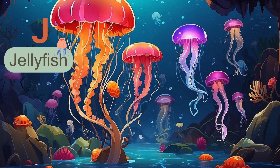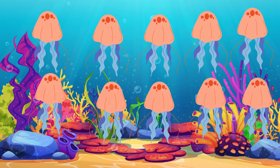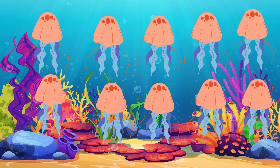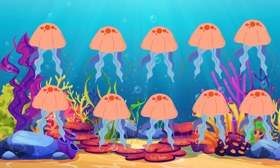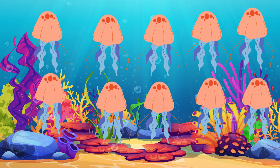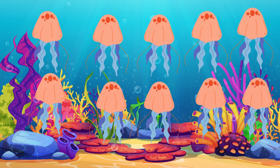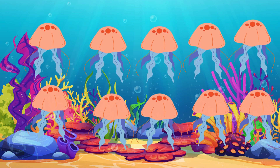Next letter is J. J is for jellyfish. Jellyfish gracefully float in the ocean. Now look over there, we have ten mesmerizing jellyfish. Let's count together: one, two, three, four, five, six, seven, eight, nine, ten.